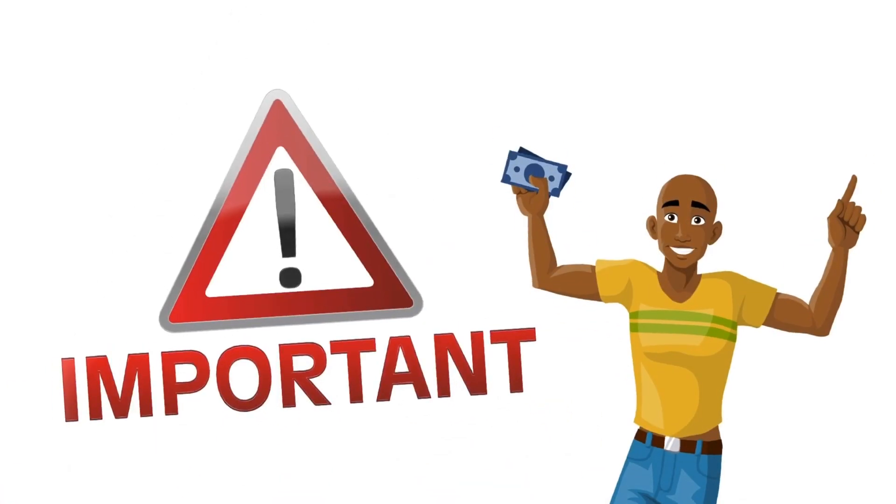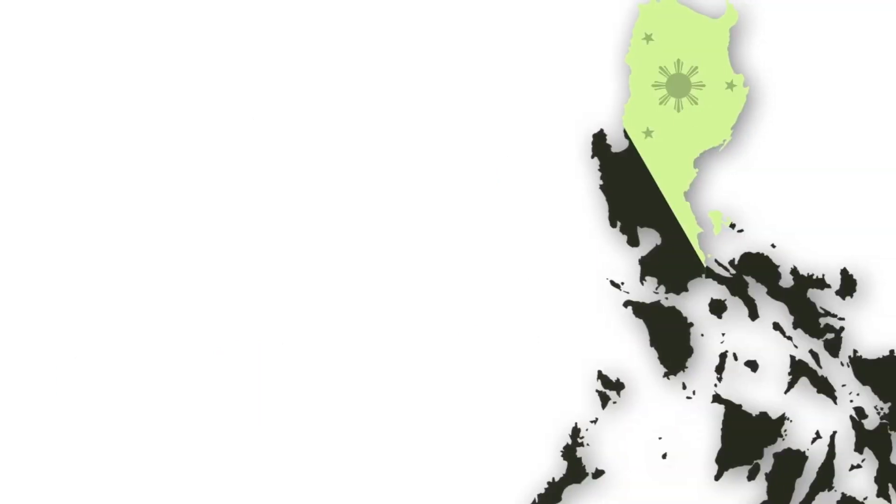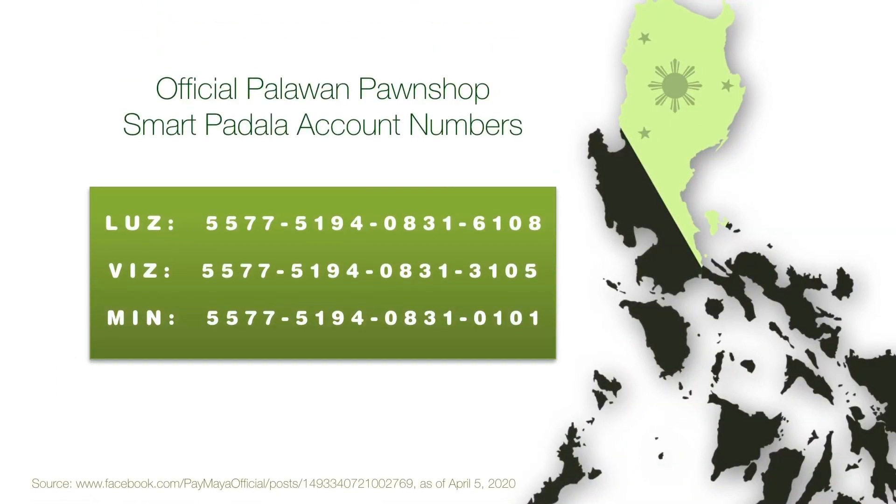There are some important things you and the receiver need to remember to ensure a hassle-free transfer. It is very important that you enter the correct Smart Money Account Numbers of Palawan Express. Otherwise, it will not be received by Palawan, nor can you get it back. Double check if there have been any changes since the making of this video.